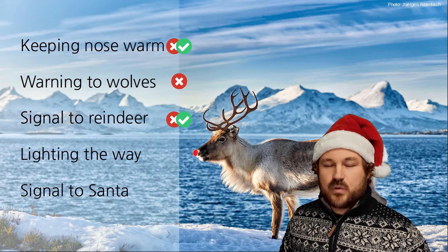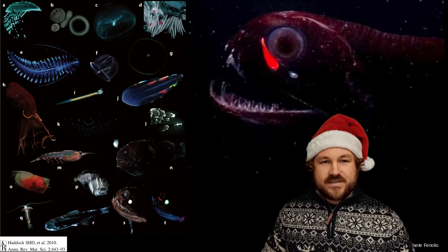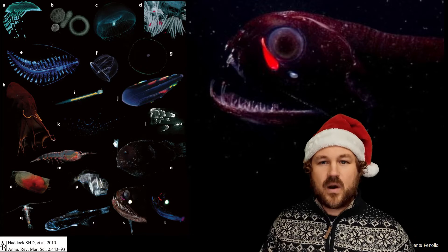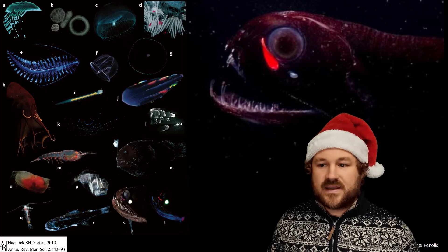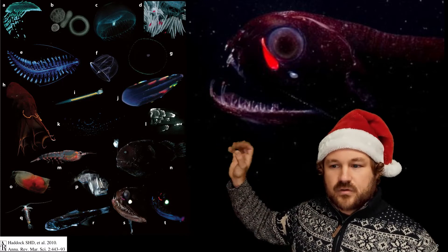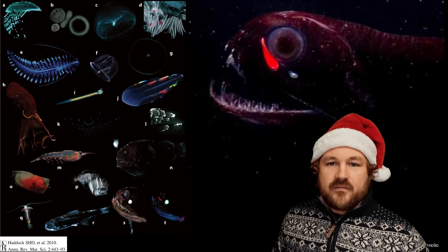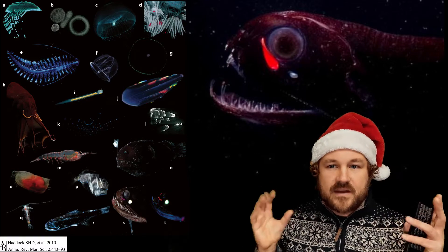Next, let's explore the idea that Rudolph's nose could light the way. Now, deep under the ocean where there's no light from the sun, you do actually get quite a lot of animals which give off light. This is called bioluminescence, and it can come in all sorts of amazing colours — often blues and greens, but also sometimes reds. Some of them, like this amazing dragonfish, have little lights under their eyes, and they use these lights to try and attract little animals.